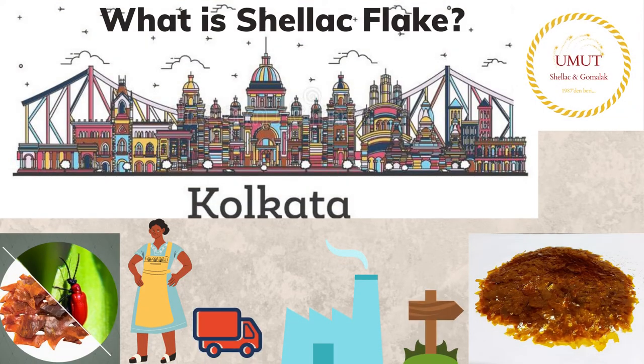Hi there, we will start with the main question: What is shellac flake? Shellac is a resin secreted by the female lac bug on trees in the forests of India, mostly in the Calcutta region of West Bengal.